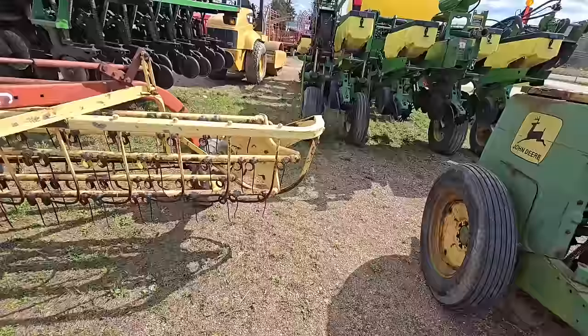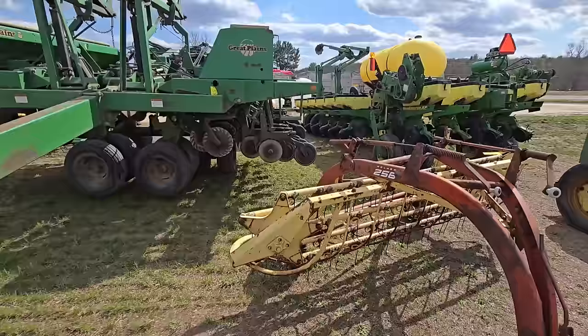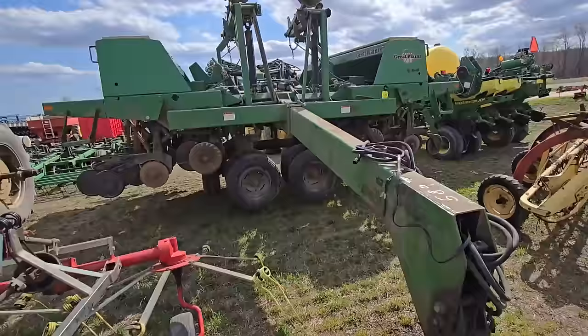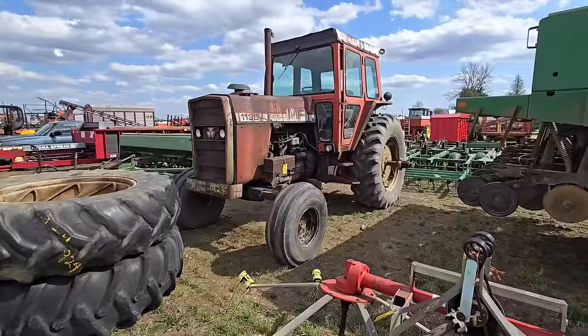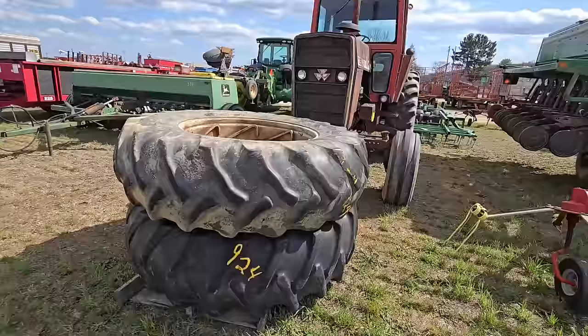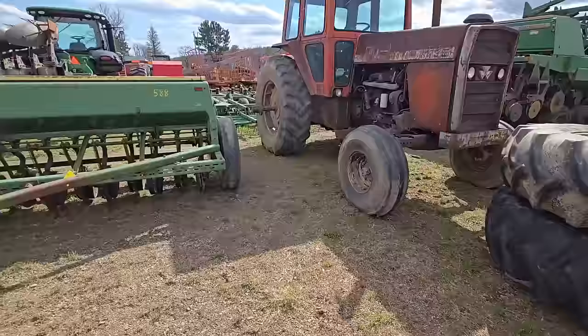Here we got a nice New Holland rake. Here's a Great Plains no-till drill that folds out — thing's huge, you're going to need some horsepower for that. Here's a nice little tedder. We got a Massey Ferguson 1135 right there, two-wheel drive. Looks like we got some tires that go with it — well, they might be selling those separately.